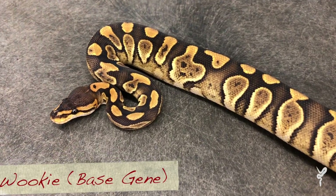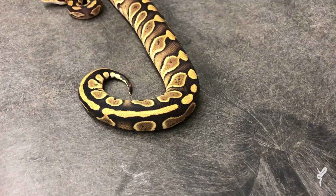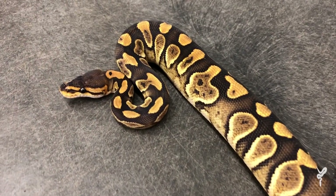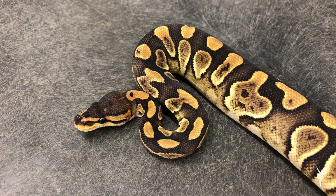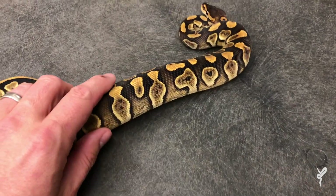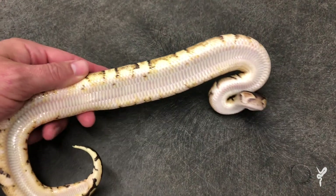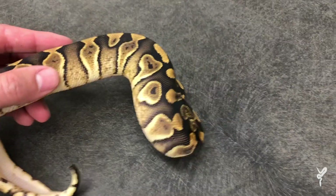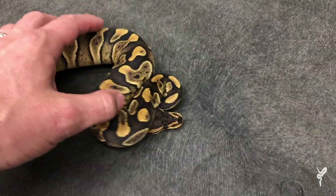I've only seen very few regular Wookiees, and this thing is just amazing with its chocolate, kind of blushed-out weird pattern — all the different colors and shades of gold and brown. It's really an amazing example, and it's really cool how this gene combines with some of the other combos. We're gonna look at a few of those now.